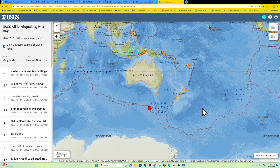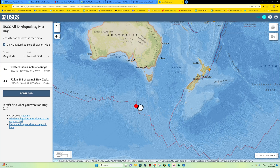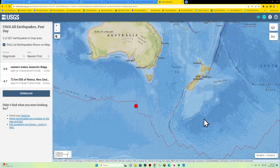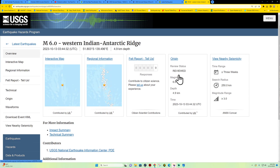We do have an earthquake coming in here to the Western Indian Antarctica Ridge. This is down here south of Australia, outside of New Zealand, off the plate boundary. A 6.0 earthquake coming in right now within the last 15 minutes or so, with USGS and EMSC reporting this as a 5.5. Not sure why there's a magnitude difference there — maybe it pumped up a little bit, but USGS has reviewed this.